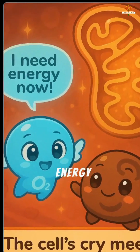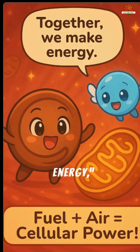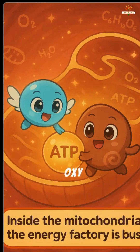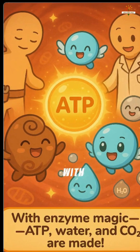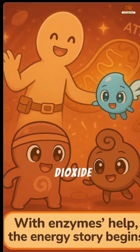Time to make energy. Oxy went inside the cell and met a sugar molecule from your last meal. "Together we make energy," said sugar. Inside the cell's mitochondria — tiny energy factories — Oxy and sugar worked together in a process called cellular respiration. With a little help from enzymes, they turned into energy called ATP, plus water and carbon dioxide, CO2.